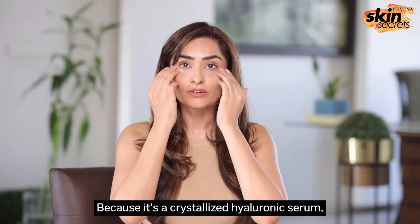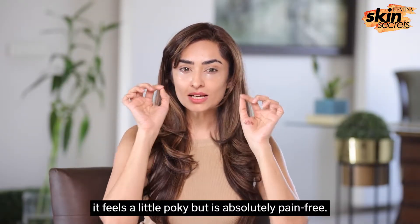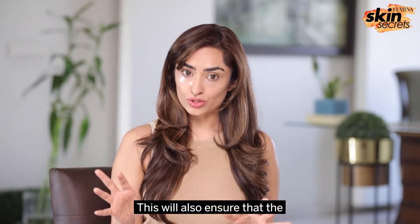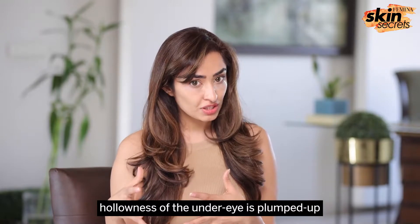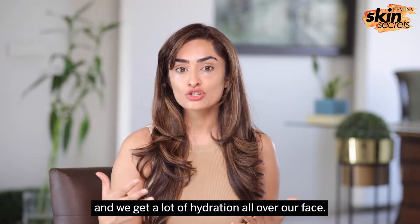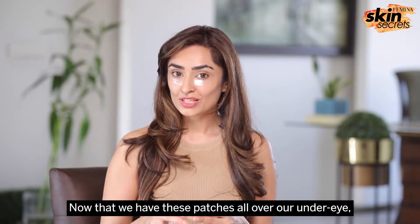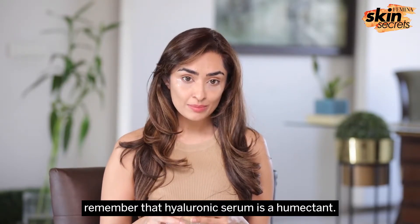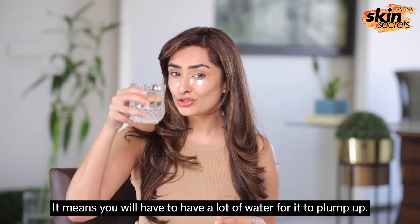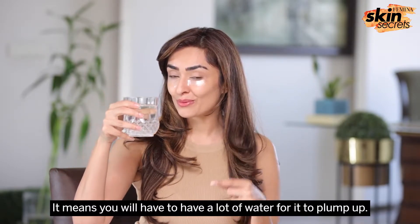Because it's crystallized hyaluronic serum, it feels a little pokey but is absolutely pain free. This is also going to ensure that the hollowness of the under eye is plumped up and we get a lot of hydration all over our face. Remember, hyaluronic serum is a humectant — that means you have to have a lot of water for it to plump up.